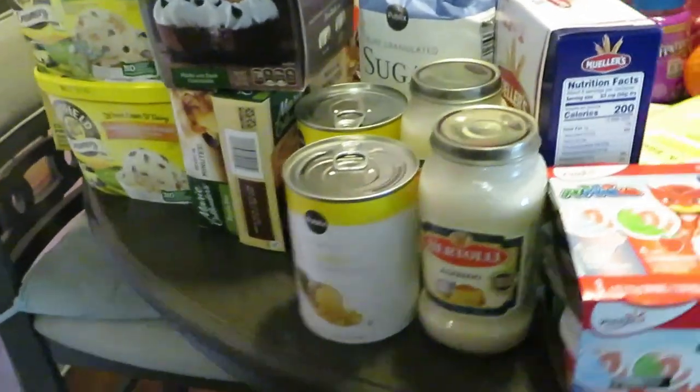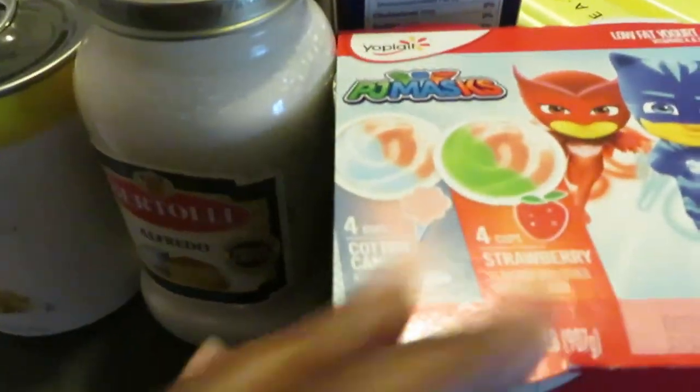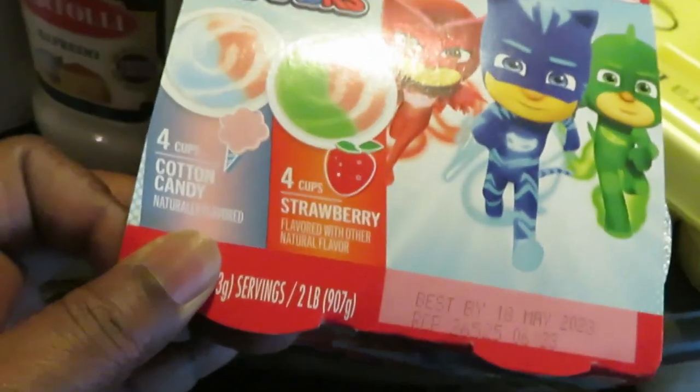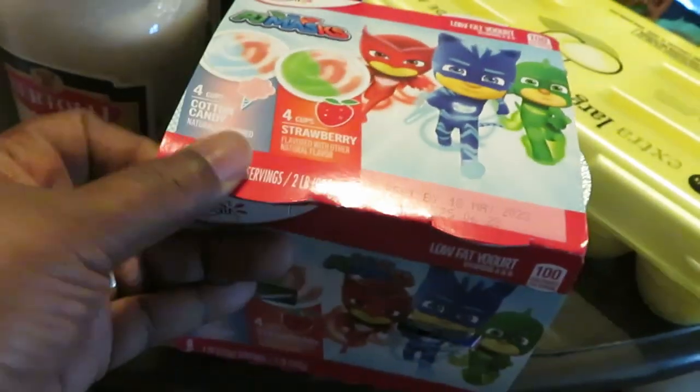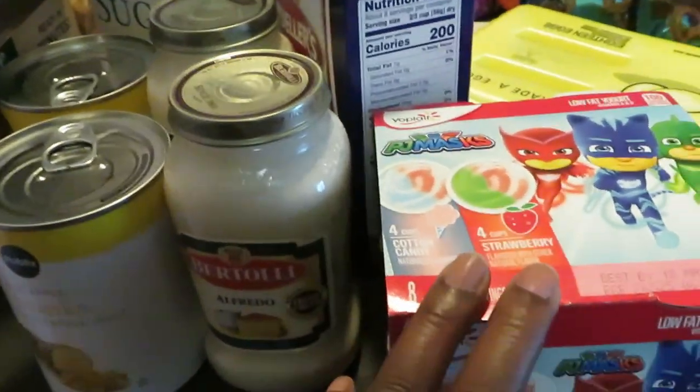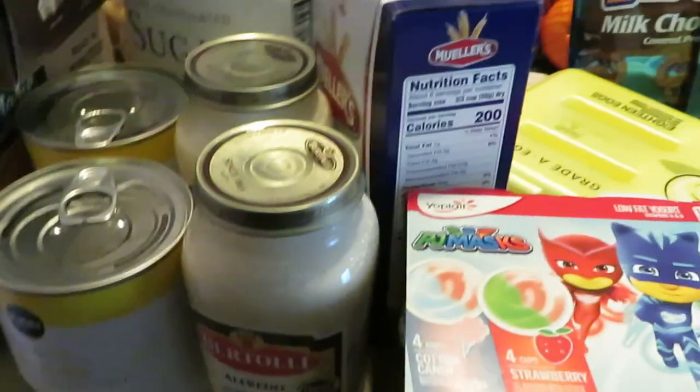Starting up front, I got some Yoplait yogurt for the girls — we love those little cute yogurt cups. I got the cotton candy and strawberry flavors. I like it too, but I have to add something to it like some cookies or something.